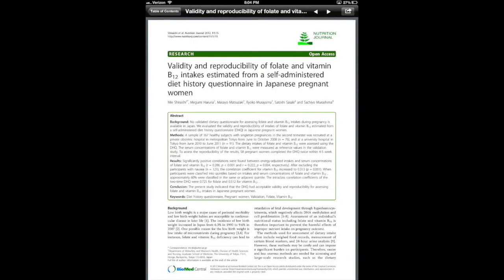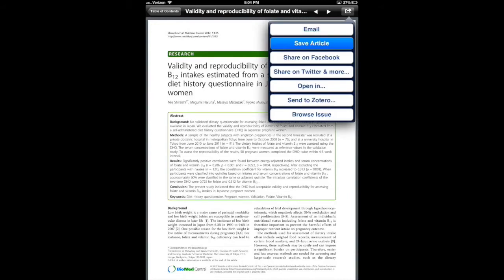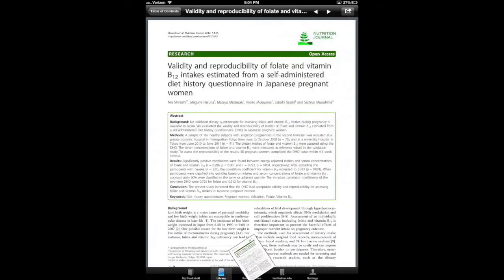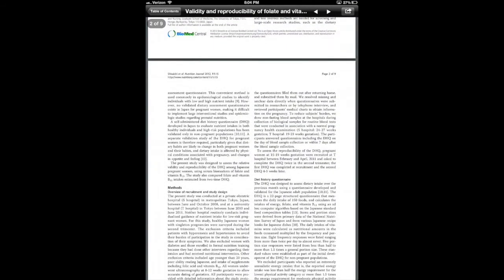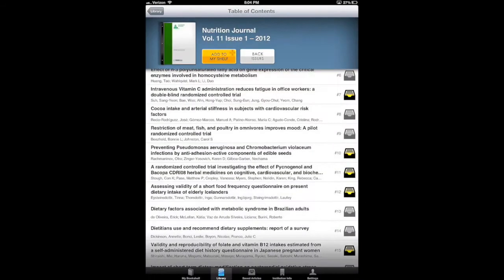Once the article is loaded, it operates like other PDFs you may have on your iPad, including the ability to pinch to zoom and swipe to scroll through the pages. Let's say Nutrition Journal is one of your favorite titles — you can simply tap 'Add to My Shelf' to add it to your bookshelf.